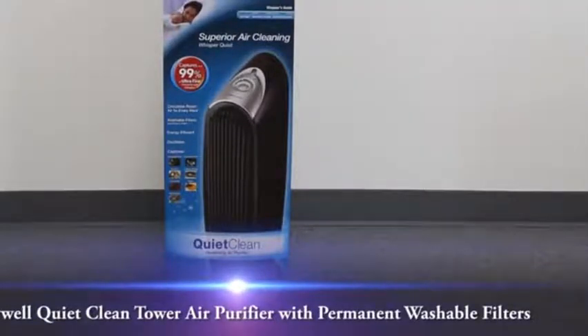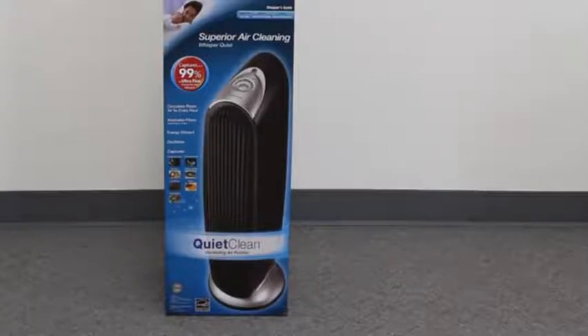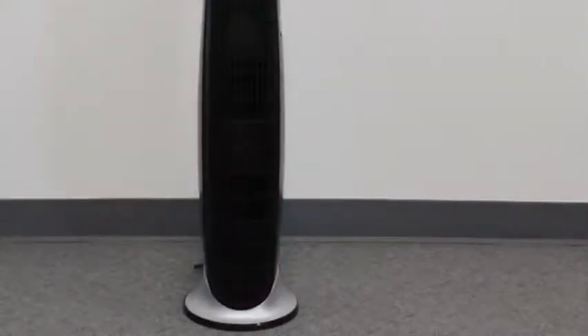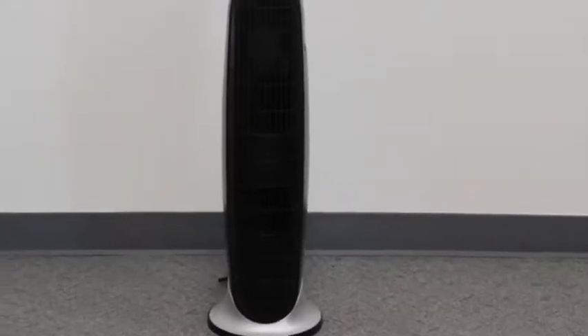This quiet and powerful air purifier has permanent filters that never need to be replaced. Unlike purifiers that trap particles in dense filters using loud motors, the IFD filter traps particles without interrupting the airflow. This air purifier has outstanding particle capturing performance, circulating the air five times an hour.